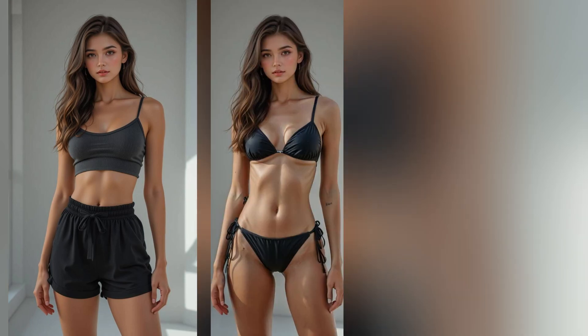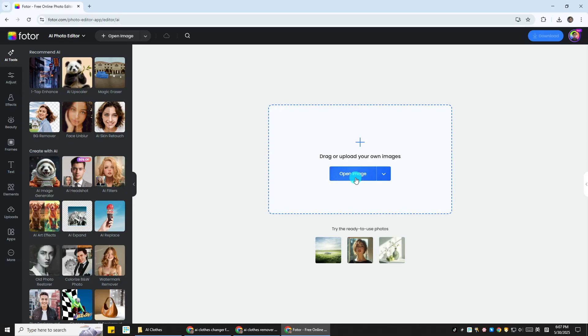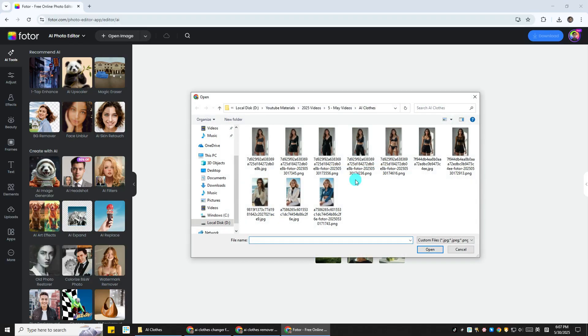Hey guys! Ever wished you could try on different outfits without actually changing clothes? Well today, I'll show you how to change clothes with AI in just seconds. We're using Fodor's AI Clothes Changer, and trust me, it's kind of mind-blowing.